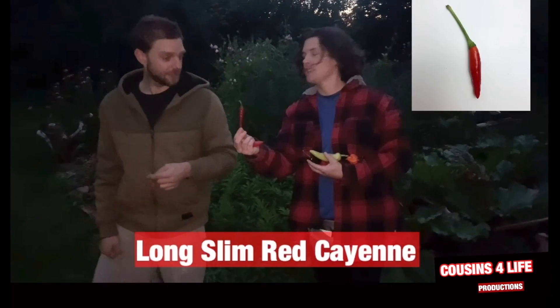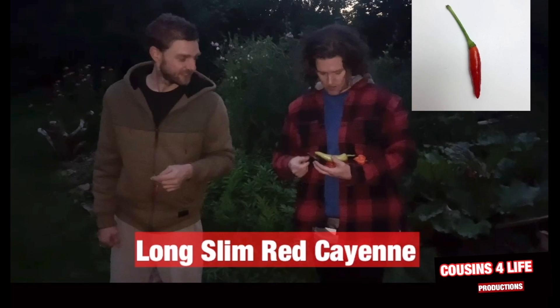Cayenne — long, slim, red cayenne. Long, slim, slender.